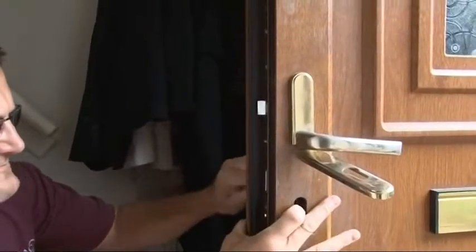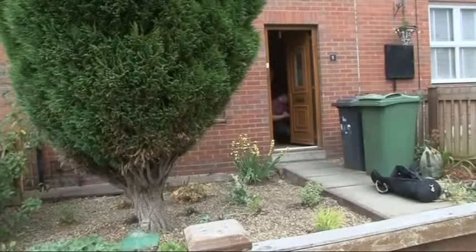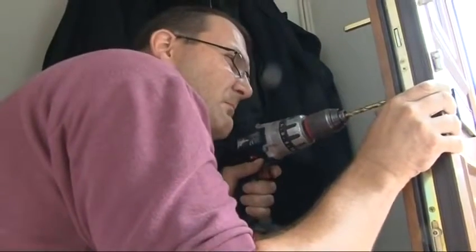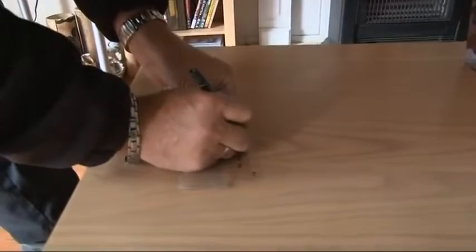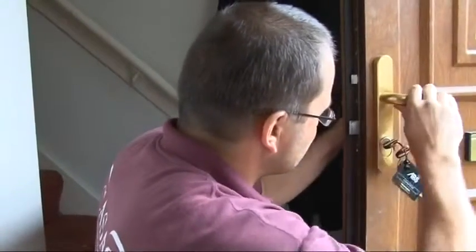And Rebecca is by no means alone. Locksmiths working for this security firm reckon they've been called out almost every day to break-ins where the lock has been snapped. The policeman came round this morning and had a look at the lock. He explained that it was a more old-fashioned type of lock and recommended that we actually had the new style of lock put in.